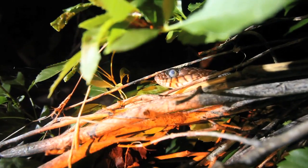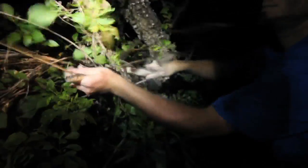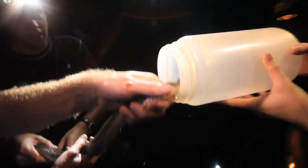Water snakes get a bad rap because they do like to bite, and really one of the worst things about water snakes is their musk. These guys have got a lot of things in their toolbox as far as defense goes. Why would someone care about these bitey, stinky water snakes?